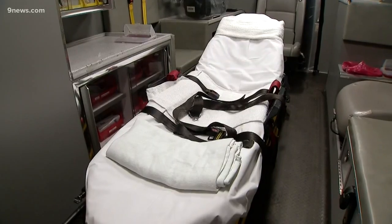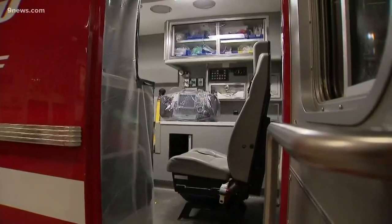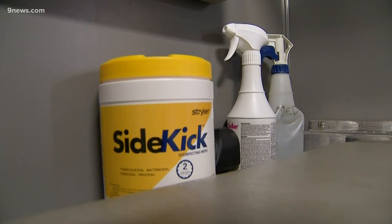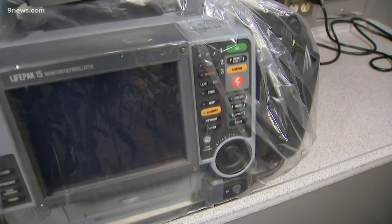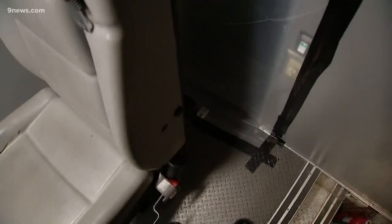They'll also limit the number of people who come in contact with the patient. If someone does need to be transported, they'll go in an ambulance configured as a mobile isolation room — kind of a clean room, if you will. The surfaces are clear so crews can disinfect them after. A vent creates a negative pressure space, equipment is bagged, and plastic protects the driver from the patient.